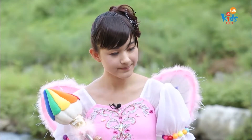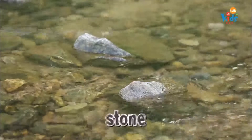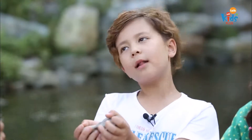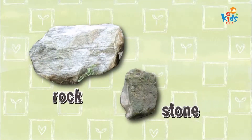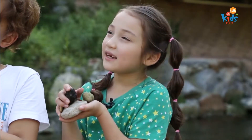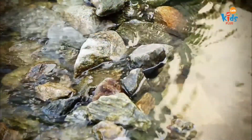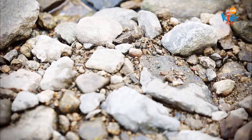Let me tell you something. Look over there. That is a rock. This is a stone. And this is a pebble. Pebble? Yes! A small rock. Rock, stone, pebble — they are all from the rock family. Rock family? Yes! If rocks are broken into pieces, rocks become stones. Stones become pebbles. The rock family.